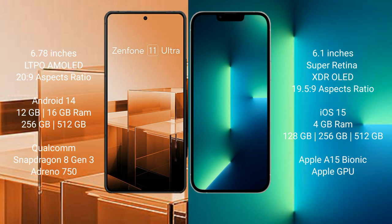The Asus Zenfone 11 Ultra runs on the Android 14 operating system. The iPhone 13 runs on the iOS 15 operating system.